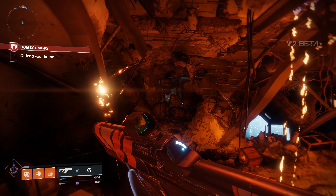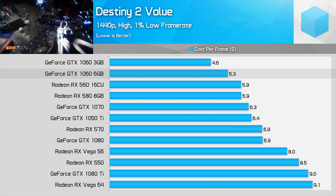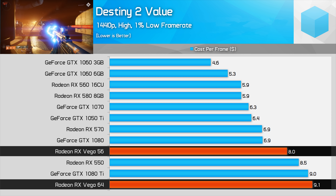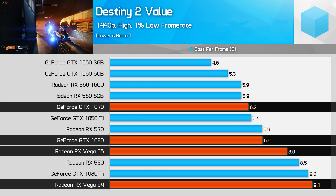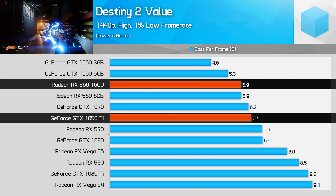In Destiny 2, things are more heavily skewed in favour of the green team. The GTX 1060 3GB is again the standout for value, while the 6GB variant is better than the RX 580. Vega cards don't make a lot of sense from a value perspective here, falling well behind the GTX 1070 and GTX 1080 in cost per frame. At the lower end, the RX 560 16CU is again a better option than the GTX 1050 Ti.